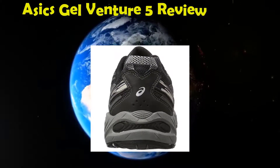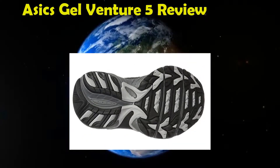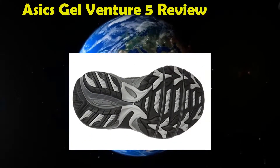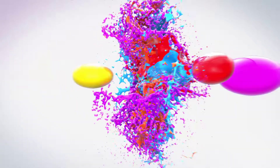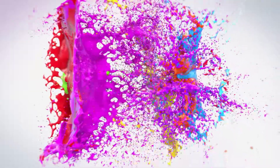We hope you got pretty good knowledge about these high quality shoes. Asics is a popular company dedicated to designing the best shoes according to the needs of the user.